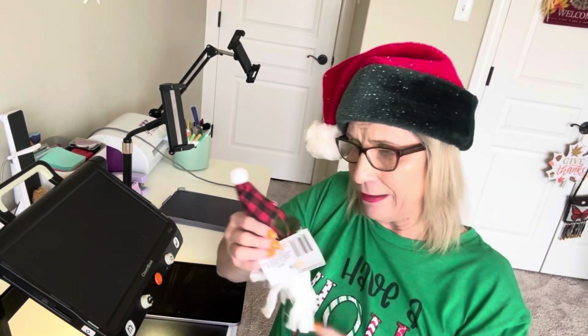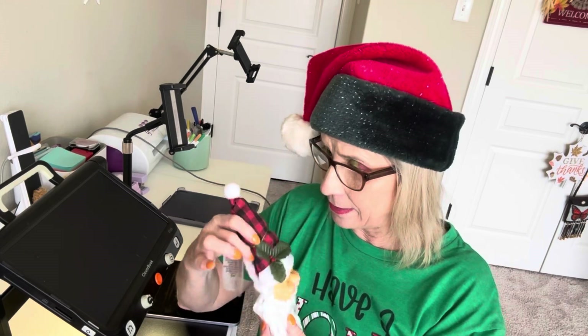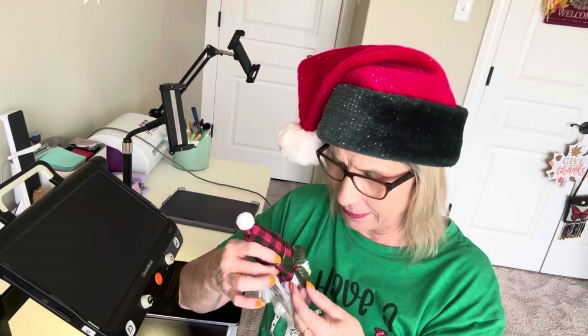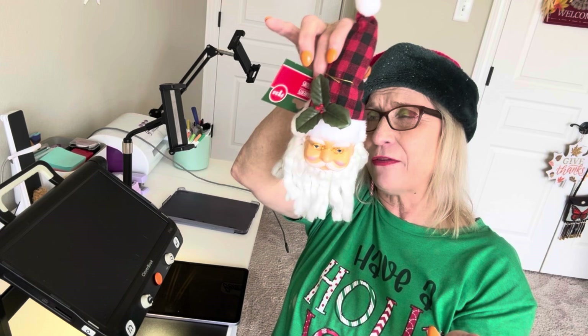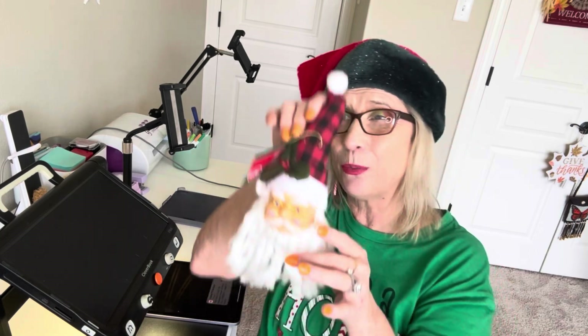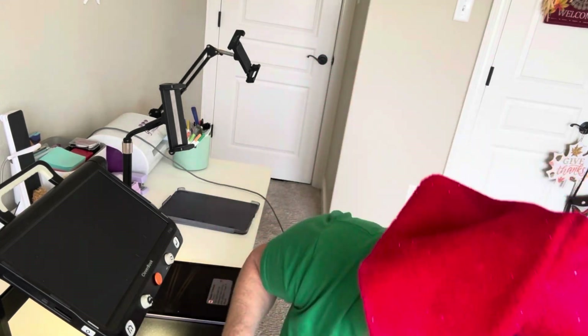Number six — I have an ornament that my mom gave me that was hers when she was little; it's a little Santa Claus face. I've been adding some little Santa Clauses to the tree to kind of go with the one she gave me. That one is a little bit smaller but it's fragile because it's so old, so I thought I'd get another one. There are six.